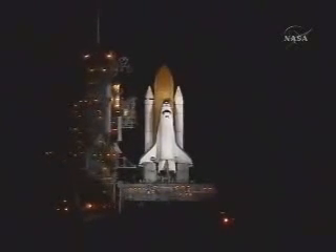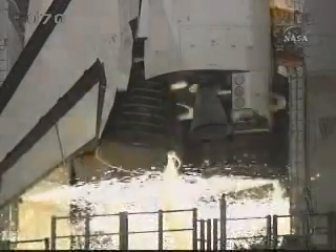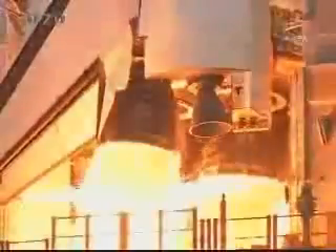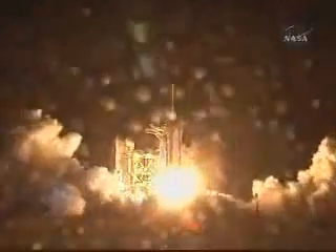20, 15, 10, 7, 6, 5, 4, 3, 2, 1. Booster ignition, and liftoff of Space Shuttle Endeavour, preparing our home in space for a larger international family.